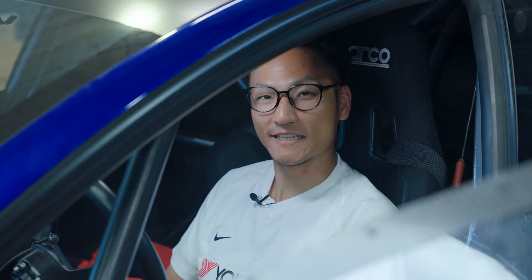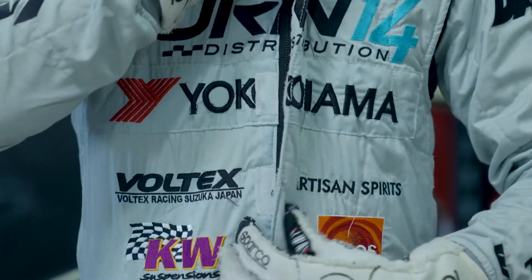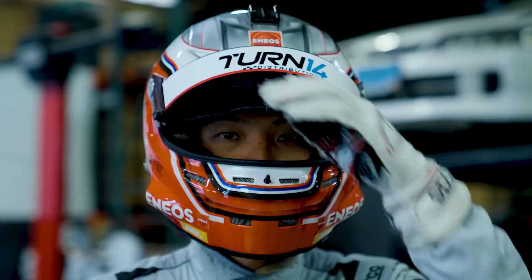Even if yours isn't lit, be sure to check your tire pressure more often. Any questions? Check your local tire expert. Stay safe out there!